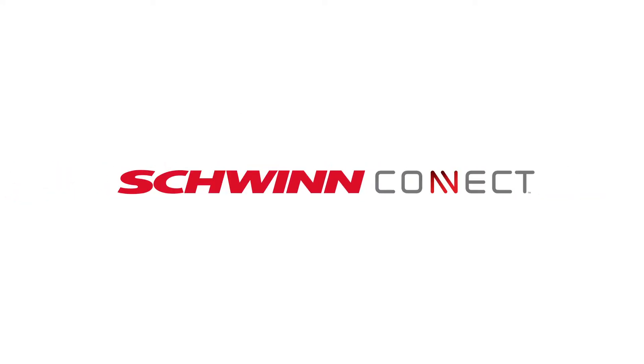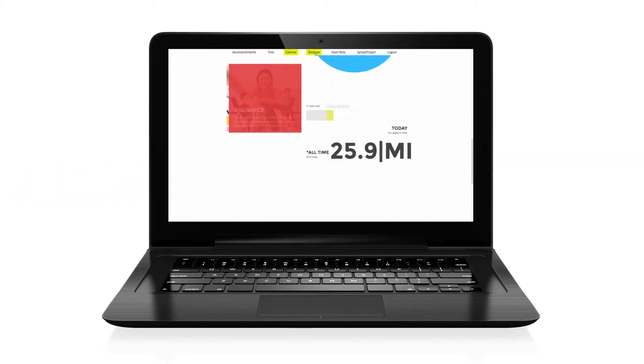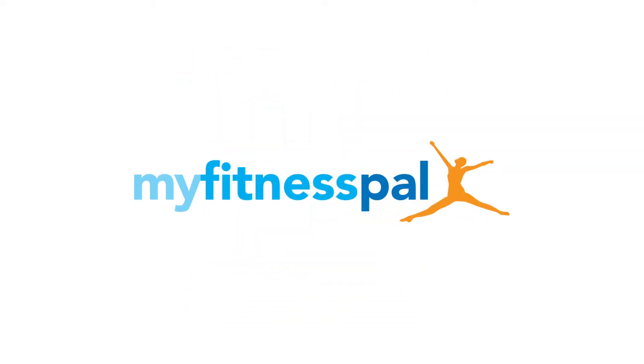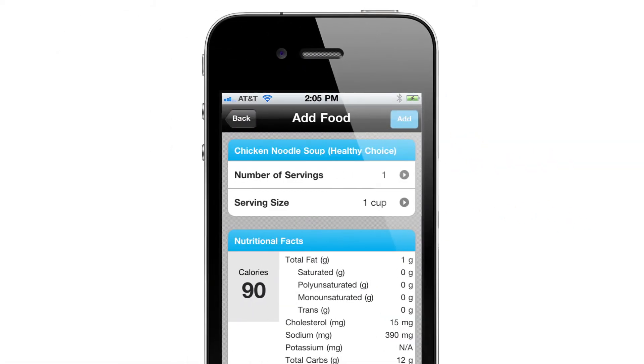Last but not least, with the all-new Schwinn Connect technology you can sync your workout results to the Schwinn Connect website. And best of all, Schwinn has partnered with the top-rated app MyFitnessPal. Now you can effortlessly sync your workout and nutrition data to your free MyFitnessPal account.